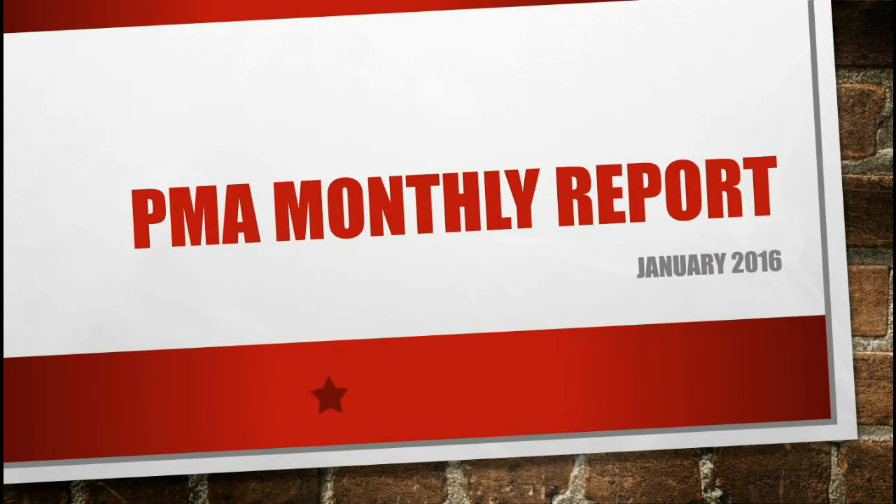Hey guys, William Saunders here, the co-founder of PrintMyATM, and I'm just here to give you guys our monthly report for January 2016.